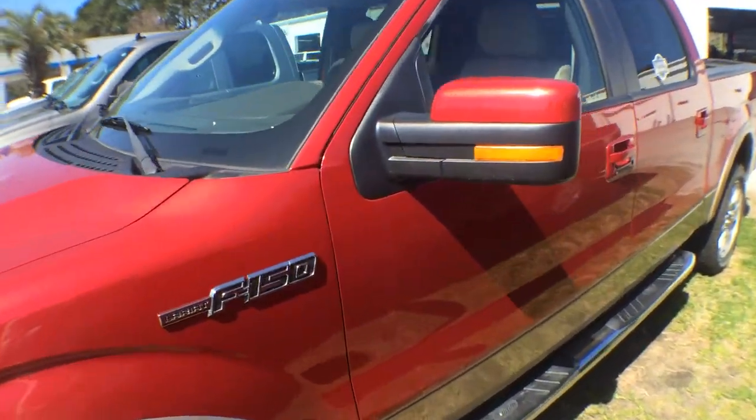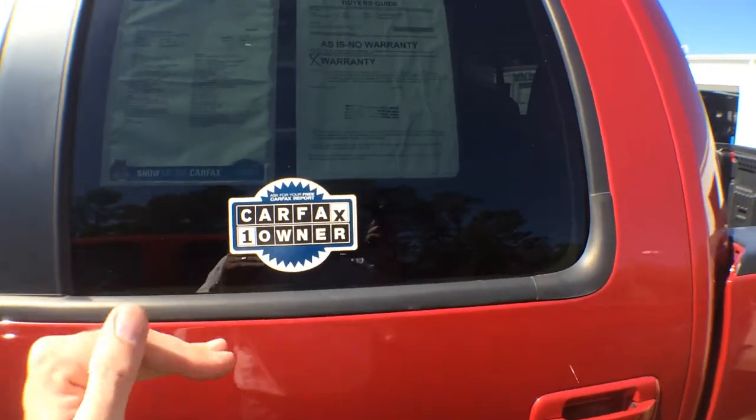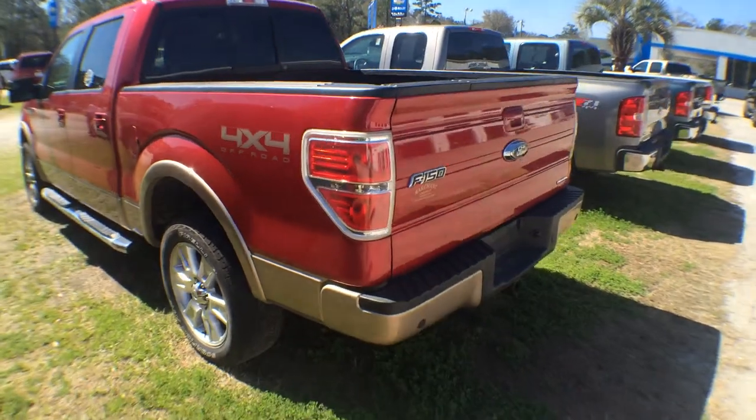The Lariat package is gonna come pretty loaded up, with running boards on the bottom. Carfax is saying this is a one-owner vehicle and this vehicle has just around 29,000 miles. It's a four-door truck, four-wheel drive — wow, this thing is loaded.